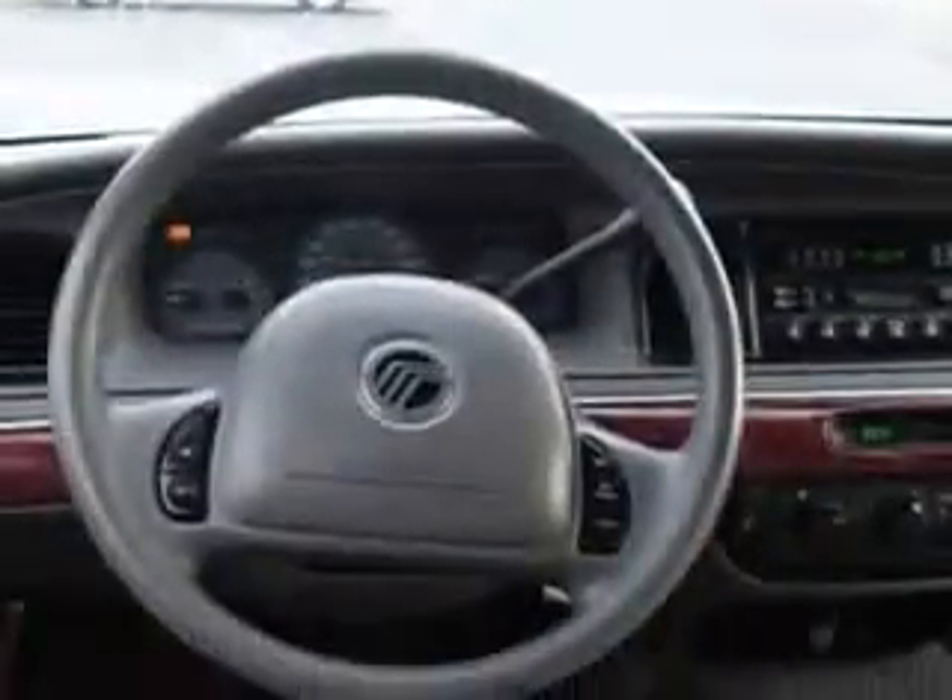Enjoy the drive, have peace of mind, and drive your entire family in this 01 Mercury Grand Marquis. See us at Beach Cars today.